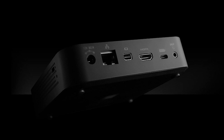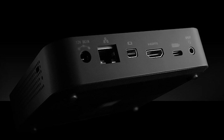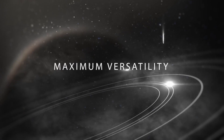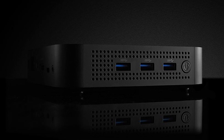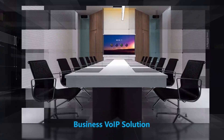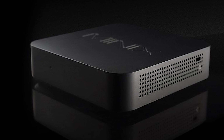One of its standout features is VESA mount compatibility, allowing you to attach it to the back of your monitor for a clutter-free workspace. This mini PC supports auto-power on, ensuring it is ready to go when you need it. Its robust build and reliability has earned it positive ratings online, making it a trusted choice among users. The Minix Neo Mini PC is an excellent option for those seeking a compact and powerful Windows 10 Pro computer with flexible connectivity and strong user reviews.